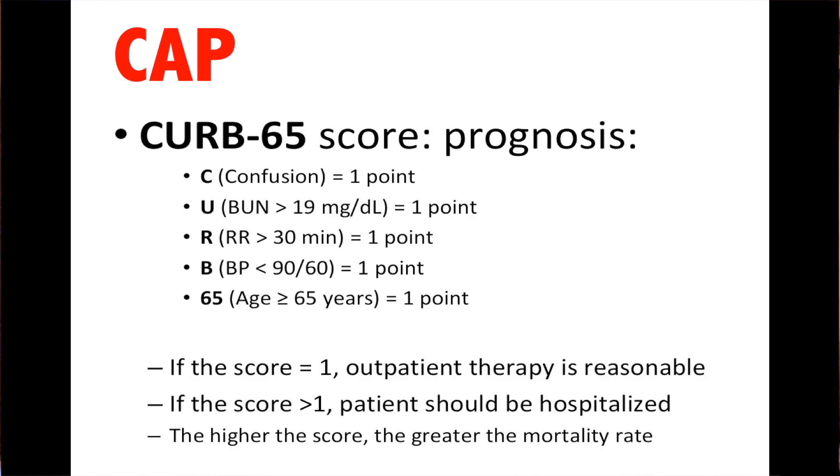Community-acquired pneumonia: the CURB-65 rule is used to decide who needs to be admitted. CURB-65 — if they're confused, have a BUN greater than 19, respiratory rate greater than 30, hypotensive with pressure less than 90 over 60, or over the age of 65 — they get one point for each. If the score is one, outpatient therapy is reasonable. But if someone's breathing at 32, I'm not sending them home. If they're hypotensive, I'm not sending them home. If they're confused, I'm not sending them home. This may be used to leverage your hospitalists.